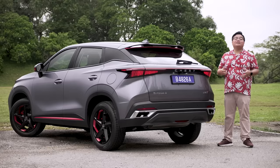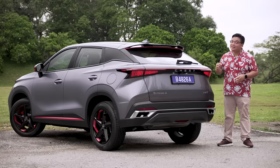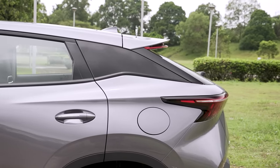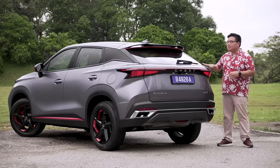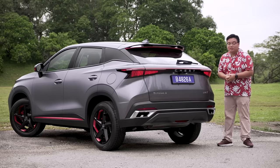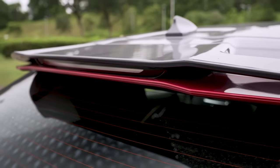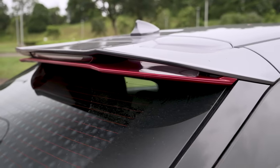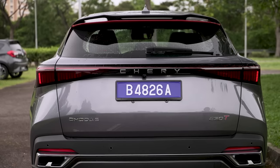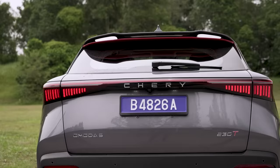From the back, the Omoda 5 perhaps doesn't look quite as striking as from the front, but it has quite a few interesting details. The roofline slopes down quite dramatically without affecting headroom. Together with a steeply raked rear window, it looks like a properly sporty SUV. At the top, there's a double-layer rear spoiler with the top half finished in body color and the bottom layer in red. The taillights are all LED with a full-width design, and just like the front, they do a little dance to say hello or goodbye every time you lock or unlock the car.